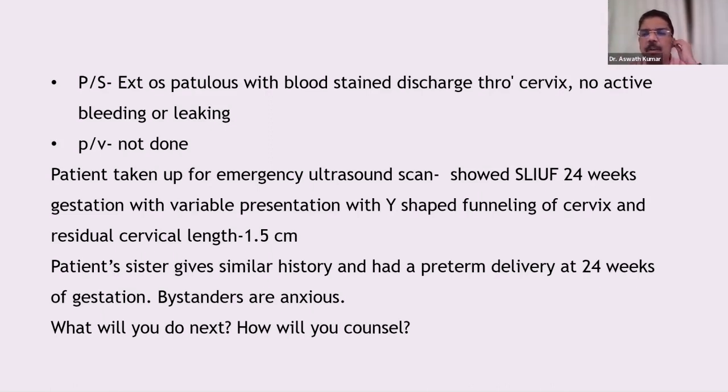Regarding magnesium sulfate — not as a tocolytic but as a neuroprotective agent — at 24 weeks it may be too early, but the ideal time is before 32 weeks. At any gestational age where the baby is considered salvageable and before 32 weeks, the neuroprotective dose of magnesium sulfate is 4 grams loading dose then 1 gram per hour for 24 hours. If the preterm pain subsides, you must stop the magnesium sulfate, as giving it for more than a week causes osteopenia in the neonate.